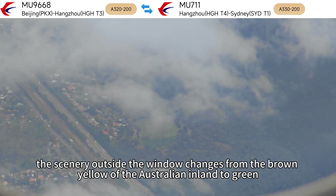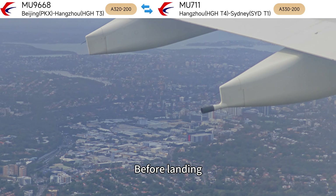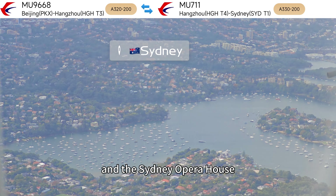Entering New South Wales, the scenery outside the window changes from the brown-yellow of the Australian inland to green. Before landing, there's a chance to see Sydney's cityscape, the Harbour Bridge, and the Sydney Opera House.